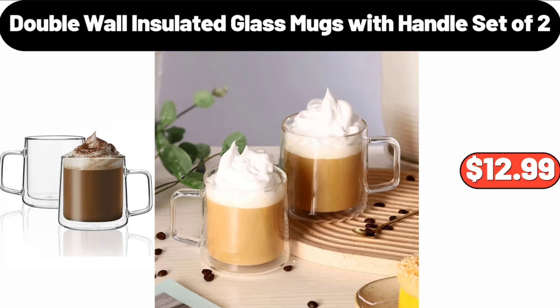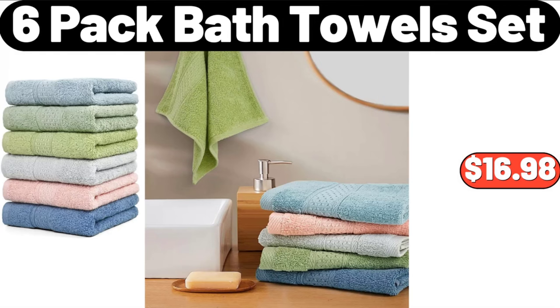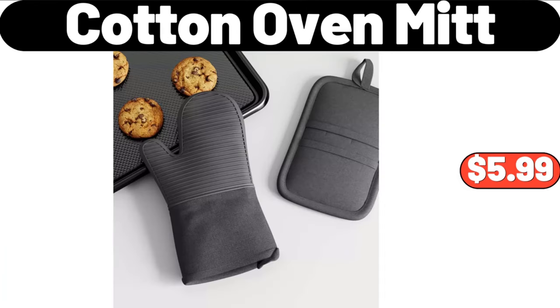Double Wall Insulated Glass Mugs with Handle, Set of 2, $12.99. 6 Pack Bath Towel Set, $16.98. Cotton Oven Mitt, $5.99.